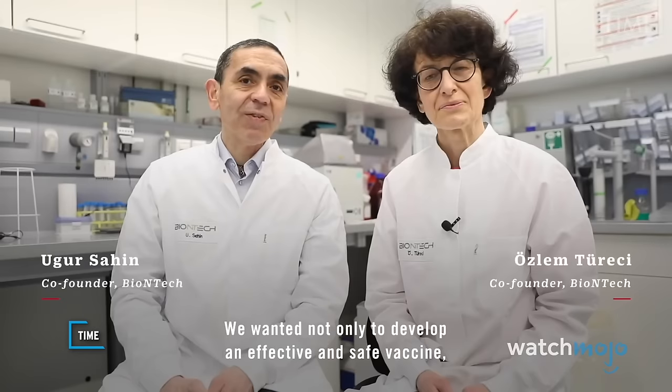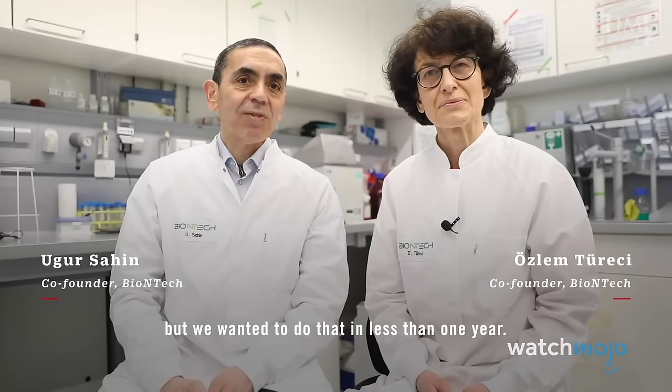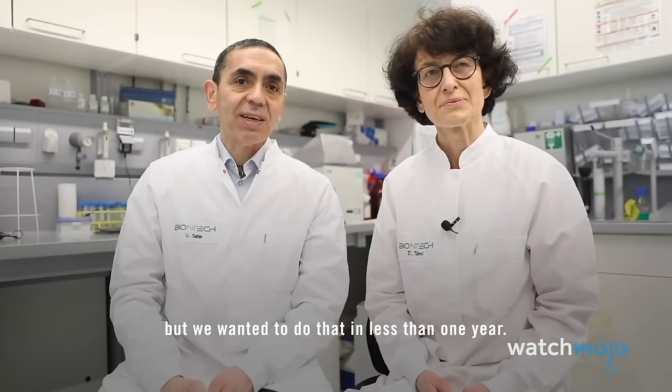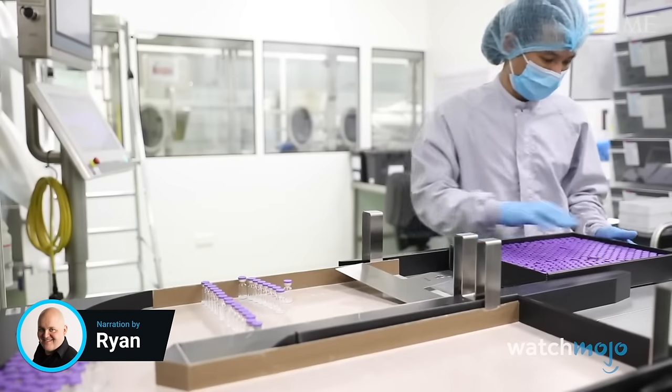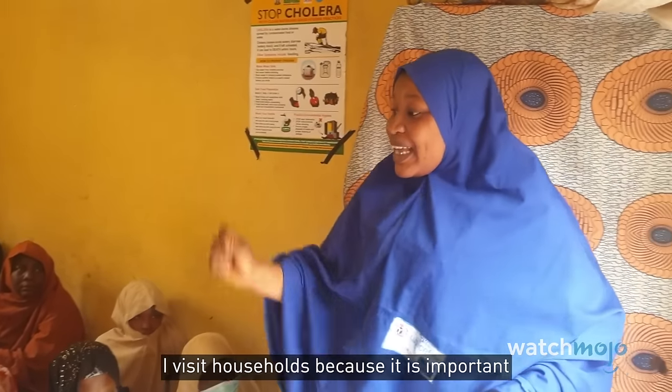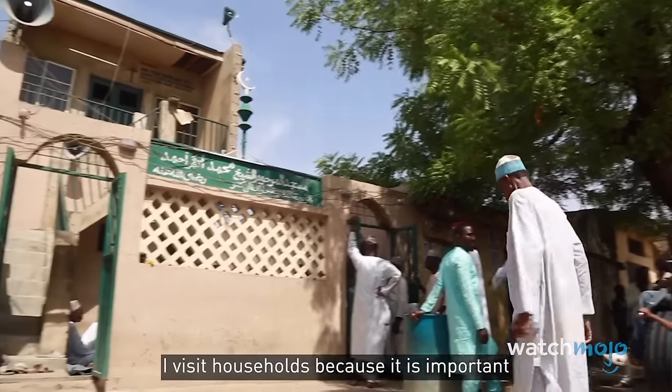We wanted not only to develop an effective and safe vaccine, but we wanted to do that in less than one year. Welcome to WatchMojo, and today we'll be counting down the most incredible, important, innovative, and invaluable medical advances started or brought to fruition this century.